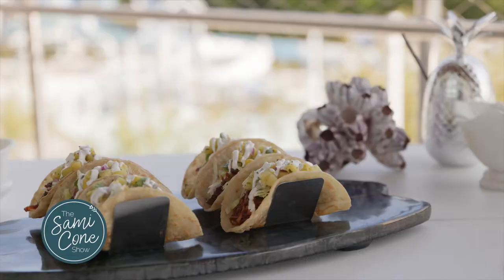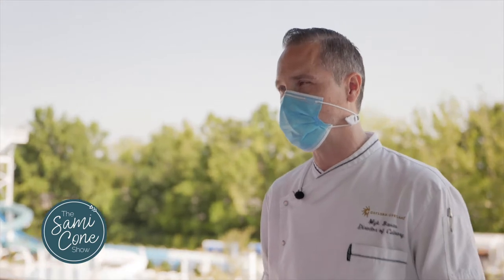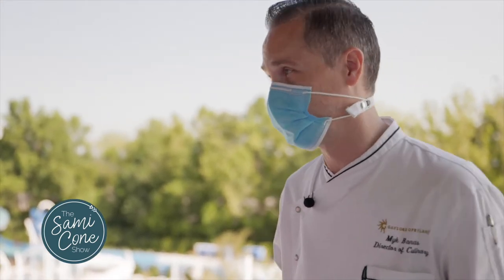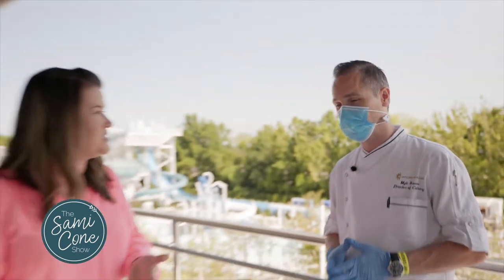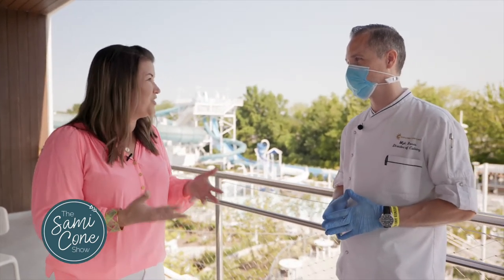Yeah, that's right. This dish is our Hawaiian pork taco — it's got a pineapple pico de gallo, it's really easy to make at home. It's even easier to come here and enjoy it at Soundways! Being able to bring some of that back home with you is really exciting.